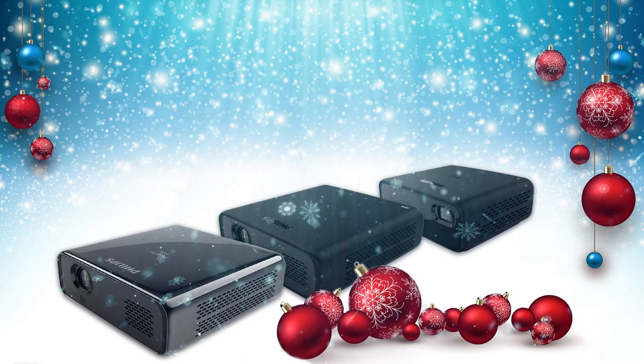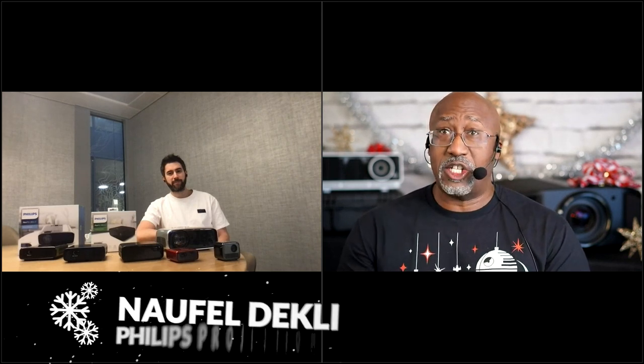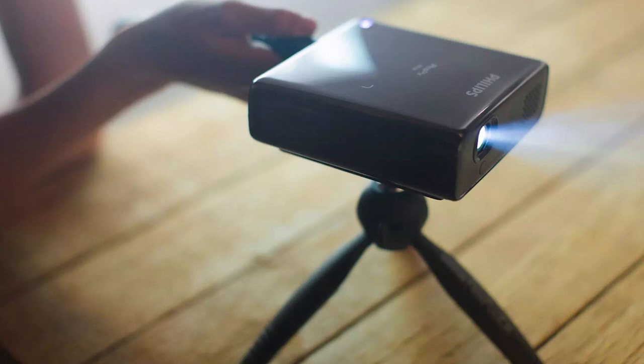Hi, this is Phil, and Happy Holidays. I get asked a lot about great holiday gifts for that projector enthusiast. Philips Projection has some great holiday items that you should be aware of. So joining me is Nafil from Philips Projection, and we're here to talk about some of the great holiday items they have available. I actually reviewed one of the products, the PicoPix Max, a few months ago, and my crew thought it was a really cool gift.